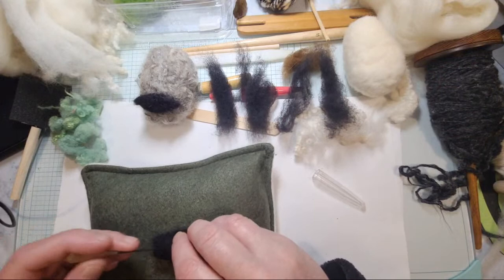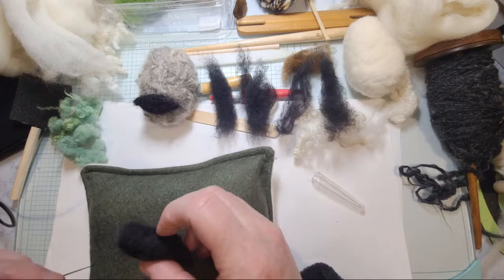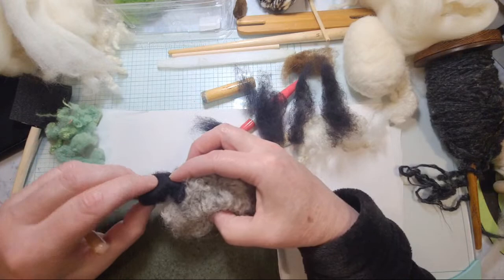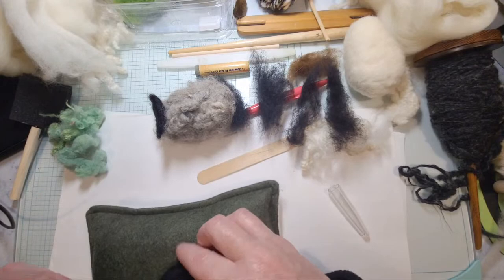I'm going to slide it off and kind of work the middle because I want to leave the top a little open so I can blend that in when I do the ears. I want to take the head and bring it down — see, I'm going to have the head to my sheep hook right on and it will be the head to my sheep. I've got to felt that in a little.